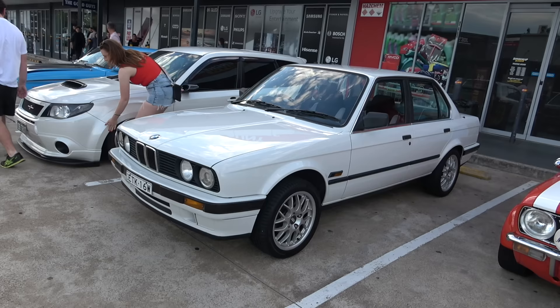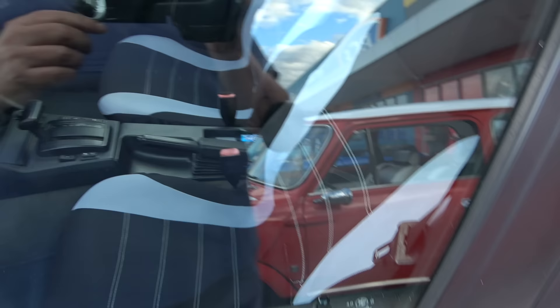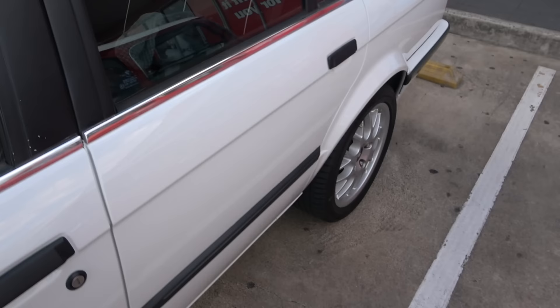Guys, check out the super mint BMW 318. This thing is immaculate — look at it. PBS rims, beautiful interior, very clean. Check it out — even this thing looks brand new.